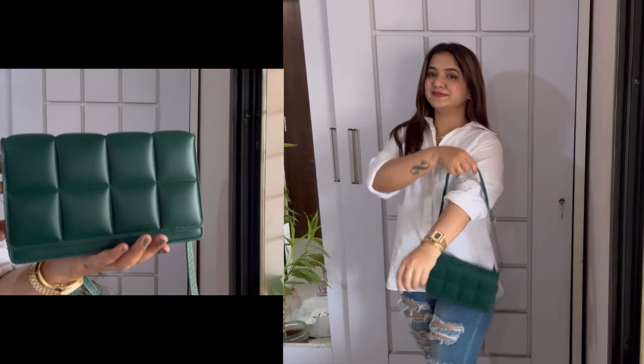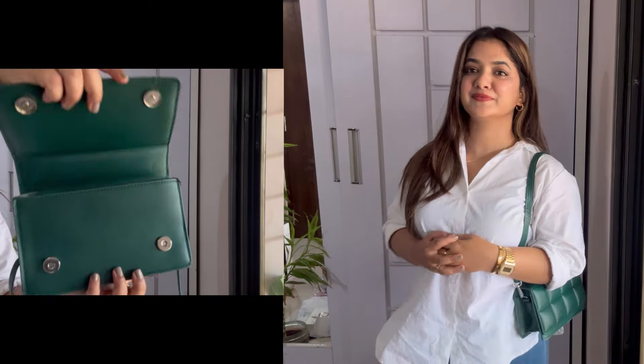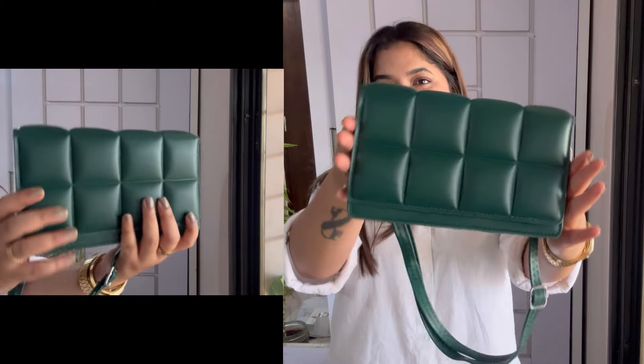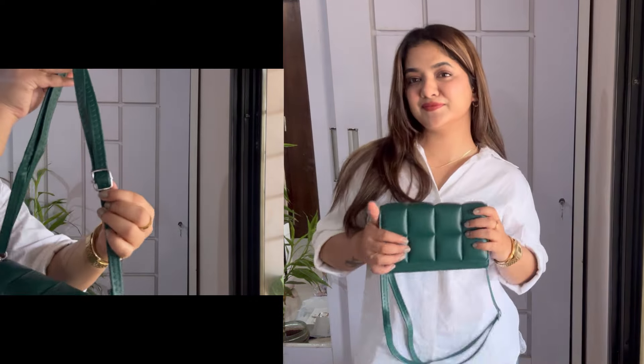The bag is small but the space inside is huge — you can stuff your makeup, wallet, sanitizer, anything you want. I just love this bag. With just a white t-shirt, this bag goes so well. The sling is a plain green belt with a silver buckle. This bag costed me just 639 rupees — I am shook by the quality and the price. Such lovely good quality for just 639 rupees!